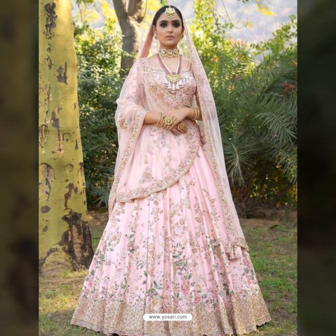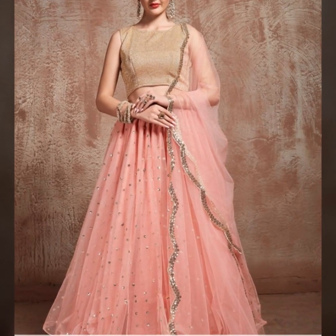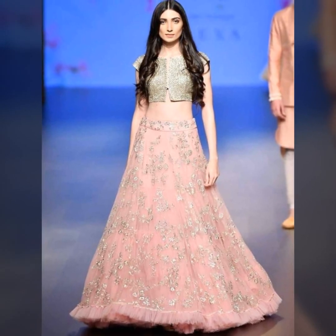If you are a bride then you can wear baby pink bridal lehengas, and if you are a wedding guest then you can also wear these designs in lehengas.